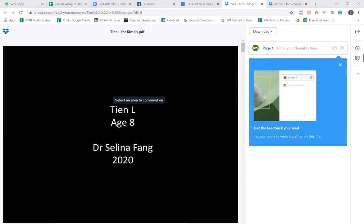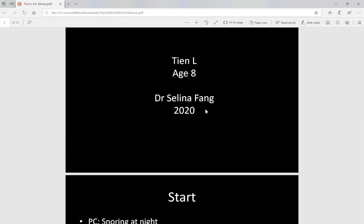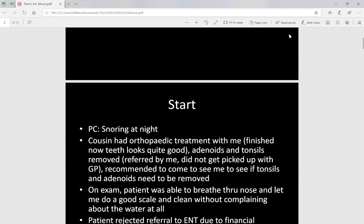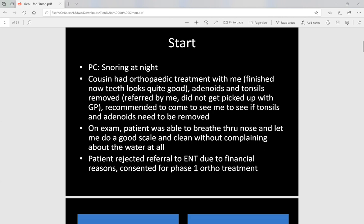Selina was the first to submit some questions, so we'll go through her case studies. This is a patient of mine — I've seen a few people in the family. We finished treatment with the cousin and we're treating him now. He was referred to me because I was treating his cousin, and I pointed out his tonsils and adenoids might need to be removed. The GP had never mentioned it, so I referred him to ENT and got it removed. Mum was happy.